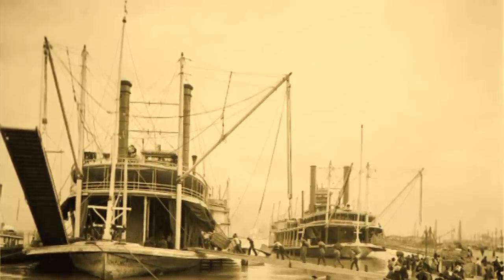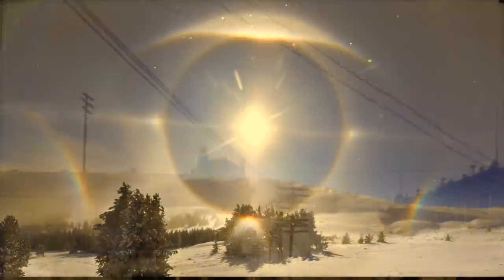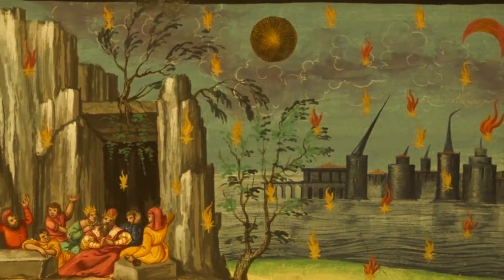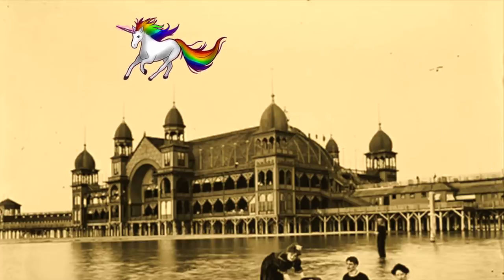There was obviously something in the skies that they didn't want us to see. Were there commonplace atmospheric anomalies that would seem strange to us today? Were there literally no clouds or sun? Were there flying rainbow unicorns? Probably not.